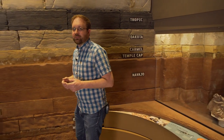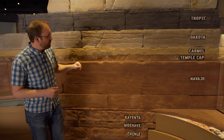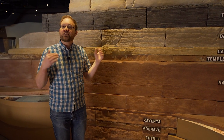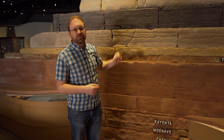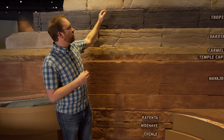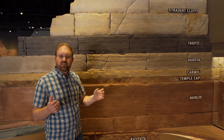After the Navajo Sandstone we continue to have more of a desert environment. But as we get into the Cretaceous, there's a rise in sea levels and we start to get shallow ocean sediments deposited, with all sorts of ocean animals living in them.